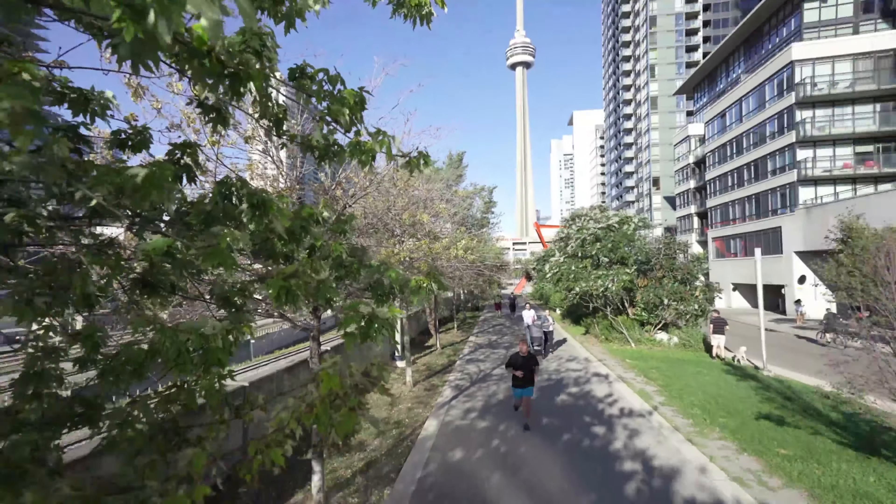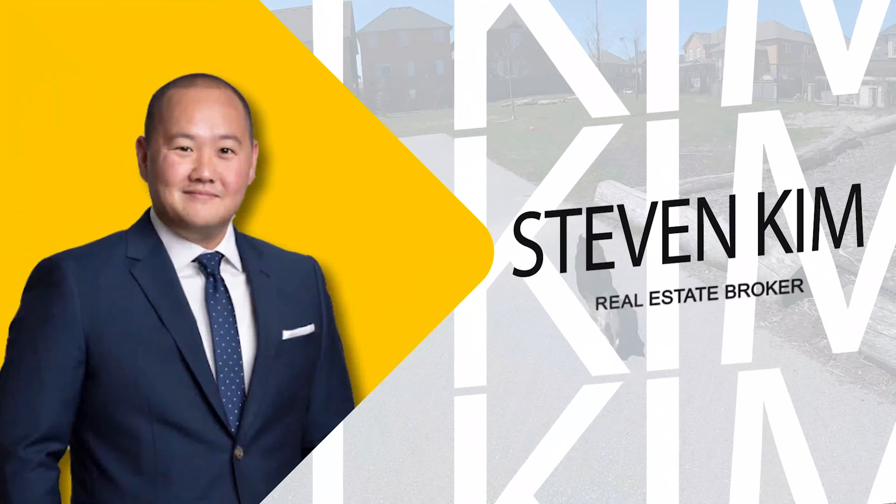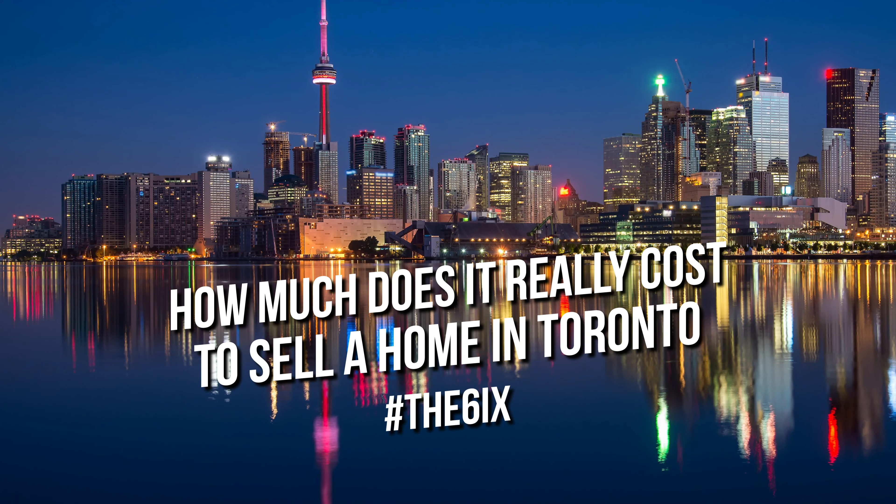Before you sell your house in Toronto, watch this video. Hey everyone, Steve Kim here. On today's video, I'm going to share with you exactly how much it's going to cost you to sell your house in Toronto if you hire a full service realtor.